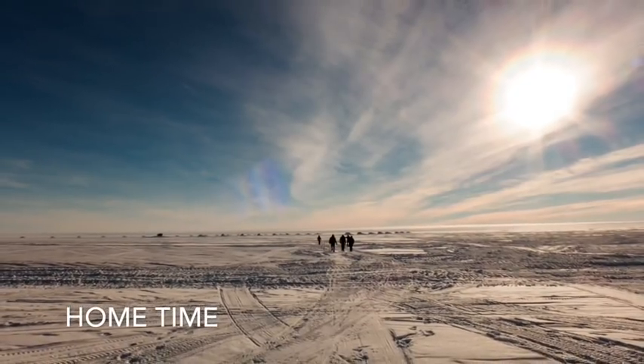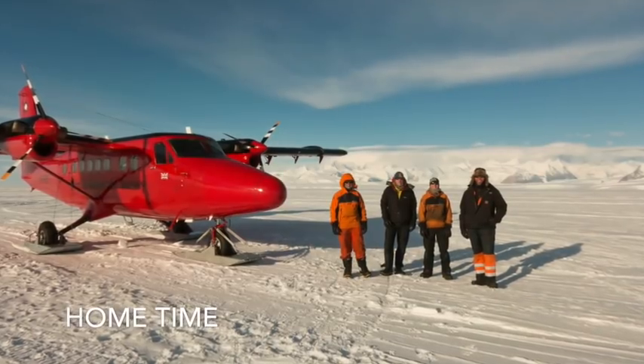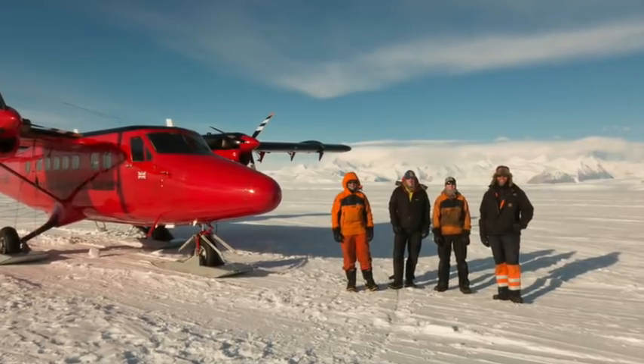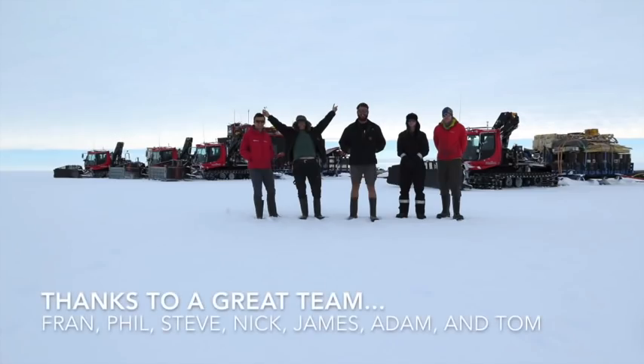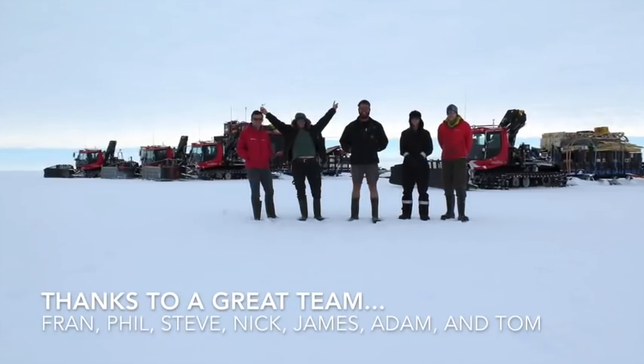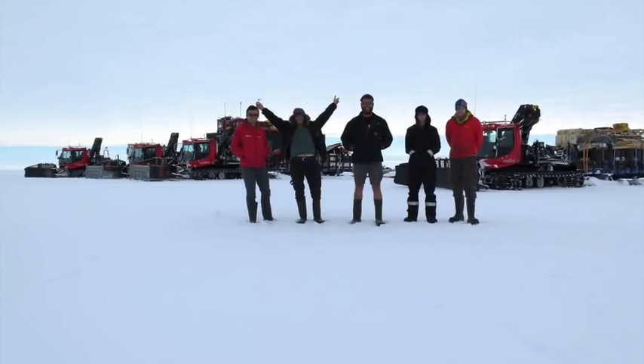I face the horizon, everywhere I go. I face the horizon, the horizon is my home. I face the horizon, everywhere that I go. I face the horizon, the horizon is my home.